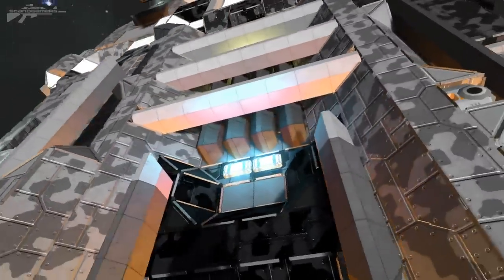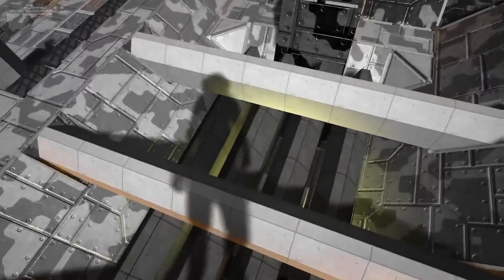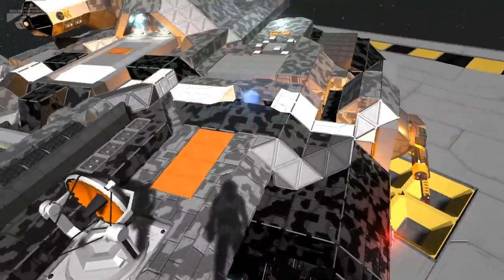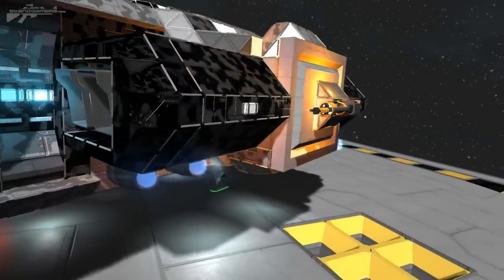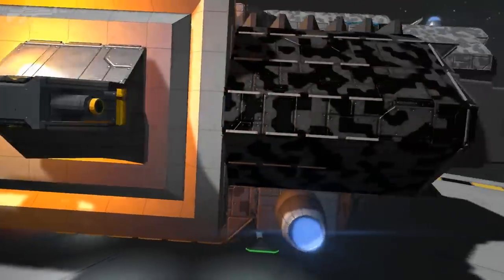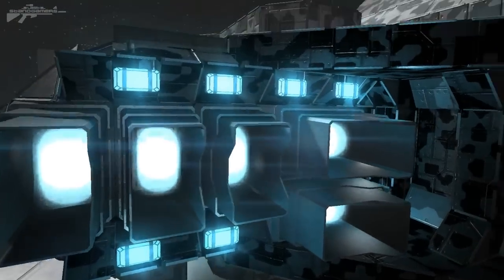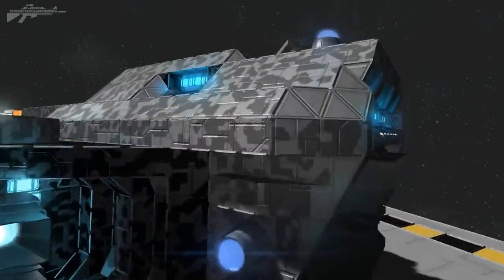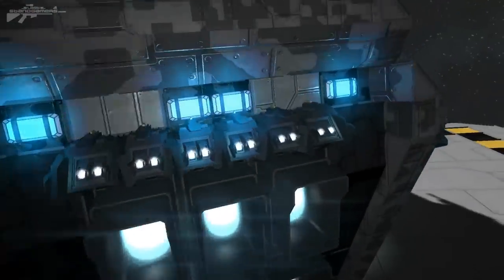Looking closer at the detailing, we've got these vented areas created using thin armor strips that just look really cool and give you inspiring ideas for your own ship. This is one of the great reasons I do these tours — they really help inspire my own designs and many of yours based on the feedback we've been getting. We've got safe thrusters here, some beautiful blue-tinted lighting — really creative use of lighting sources — and different thruster types at the back to add variation.